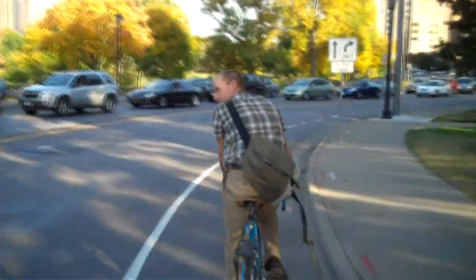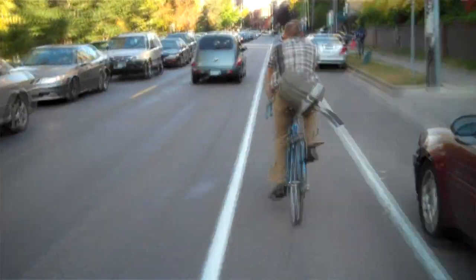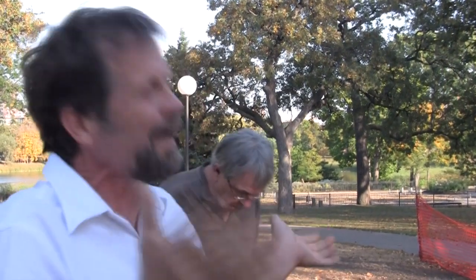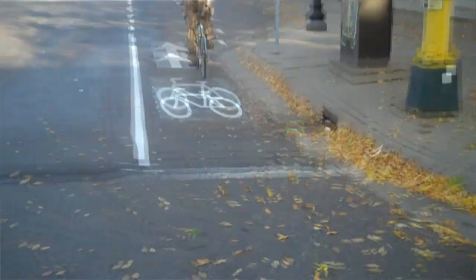A year ago, Bicycling Magazine shocked the nation when they declared Minneapolis to be the number one bicycling city in the nation. And I have to admit that back then I questioned their judgment just a little bit. But I can tell you today, I no longer question that decision.